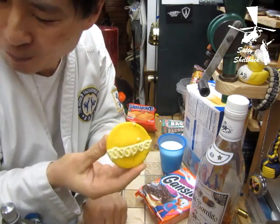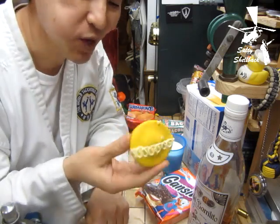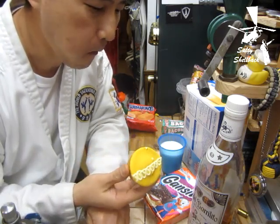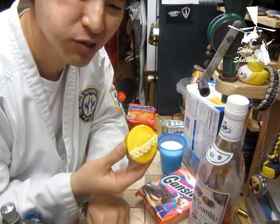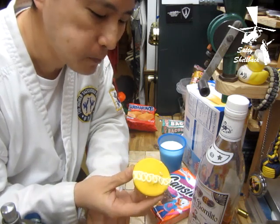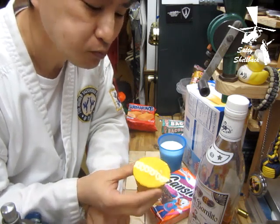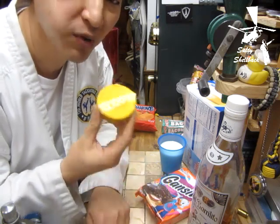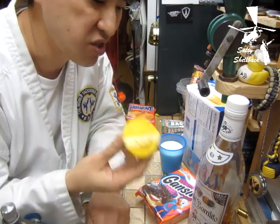They're gooey — not as dry as I expected. Taste a little bit of orange but more sweet and orangey. I do smell the orange coming through when I breathe out.